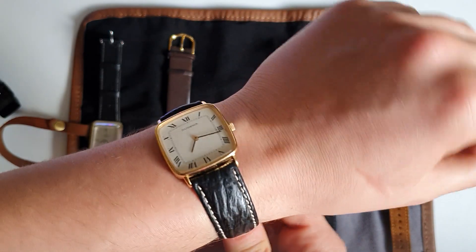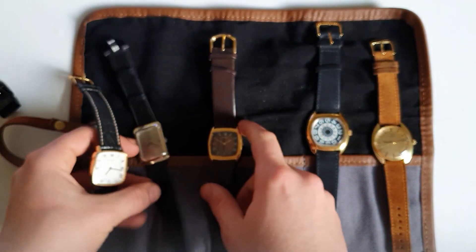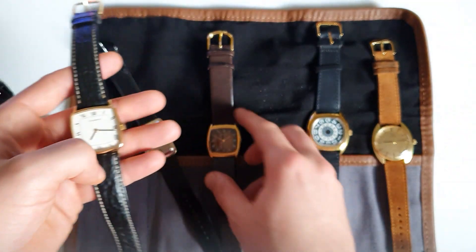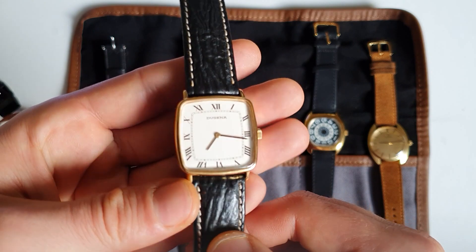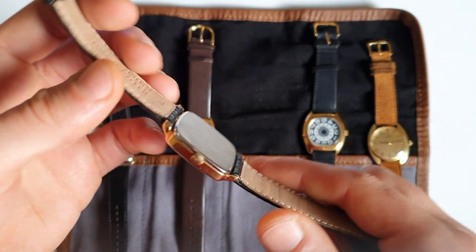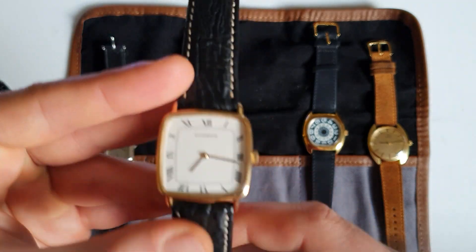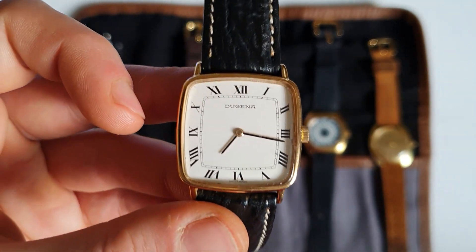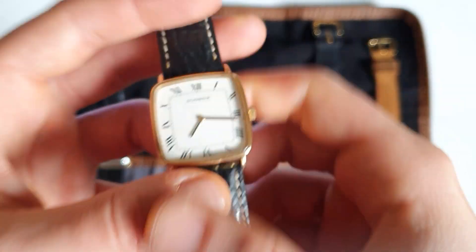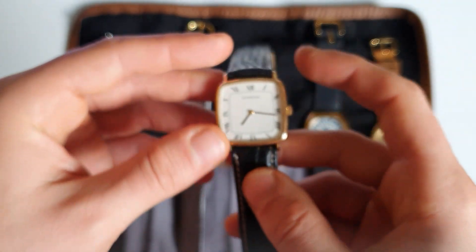This one — the Dugina — is one of my favorite square watches. By the way, these ones are for sale if anybody's interested, leave a comment down below. The Dugina looks really nice, from the 1950s, perfect condition, wide dial with Roman numerals, Swiss made, manual wind, great movement — 32 millimeters by 32 millimeters, so a real square.